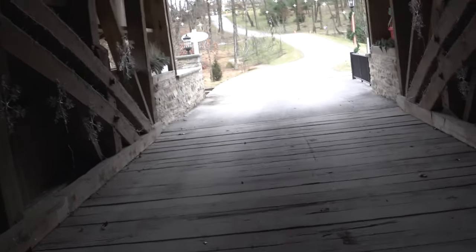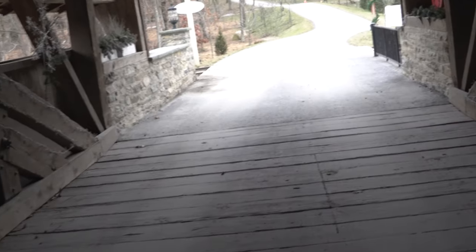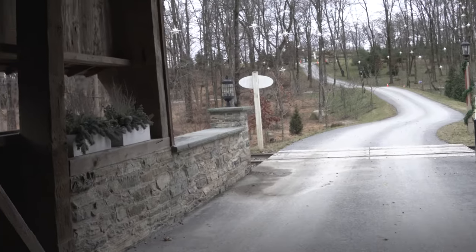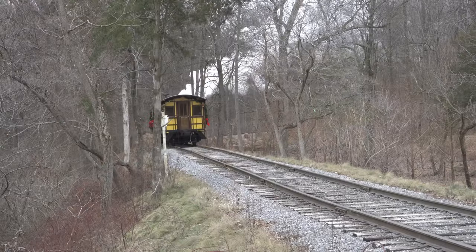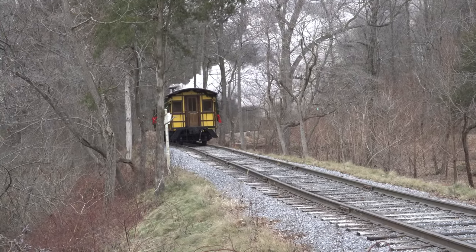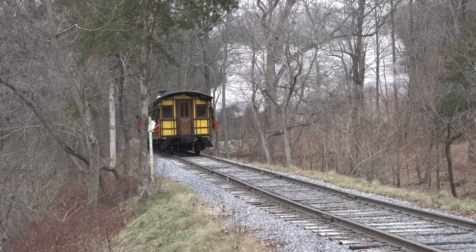Alright guys, we have a train coming. This is a tourist train for the Harrisburg-Lincoln-Lancaster Railroad, and they're going to pass us here at the covered bridge.